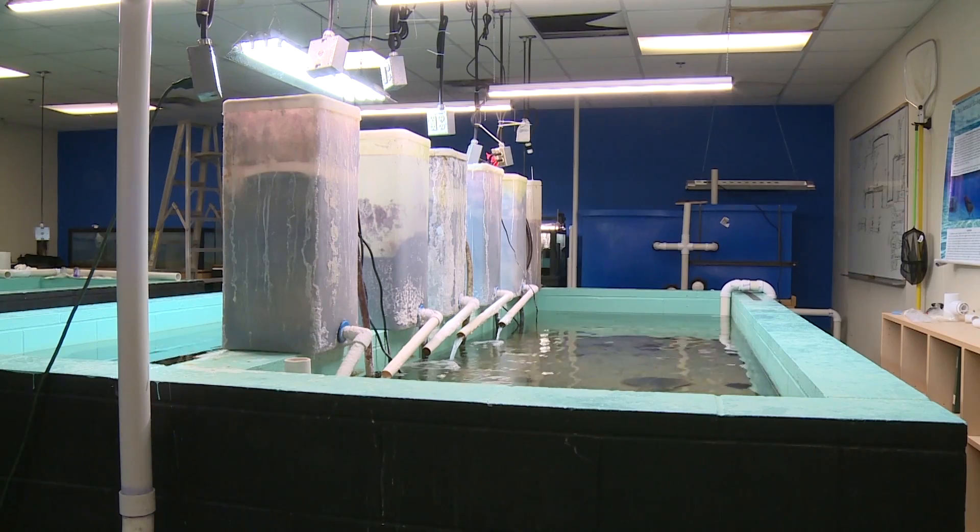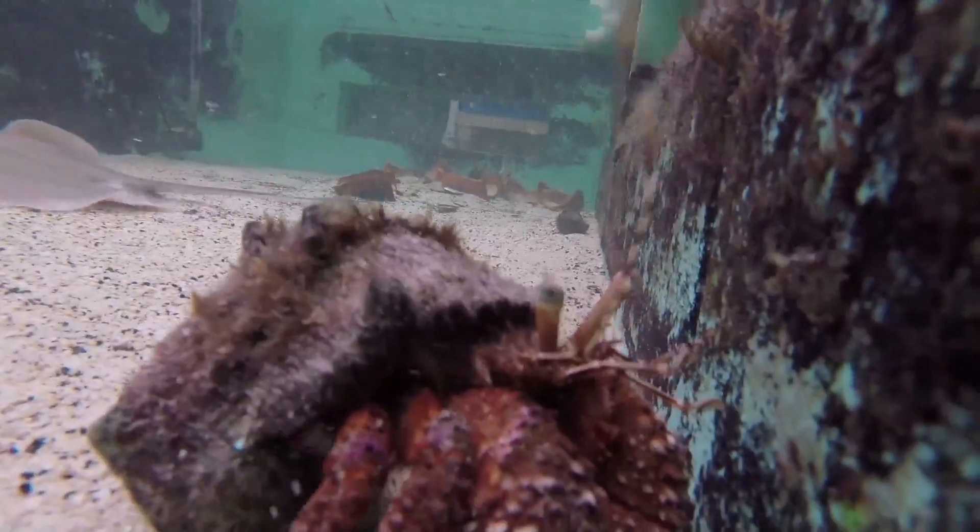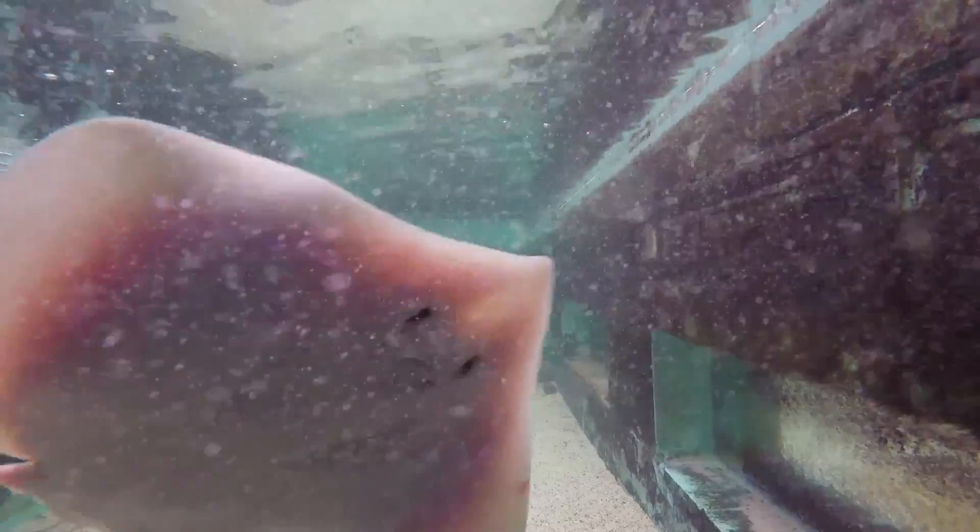Hidden in the basement of Langseth Hall — not many people know it's down here — are some of the ocean's coolest creatures. Creatures that crawl, swim, and glide.